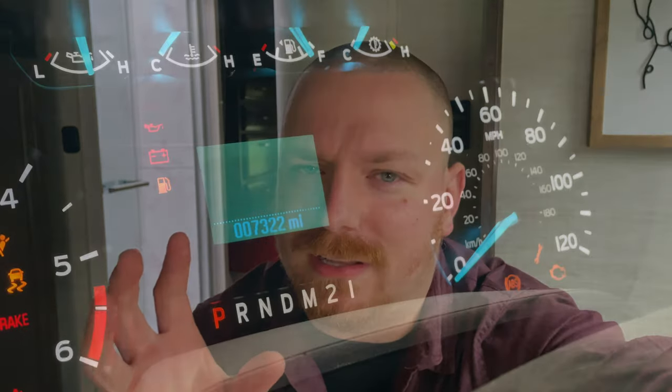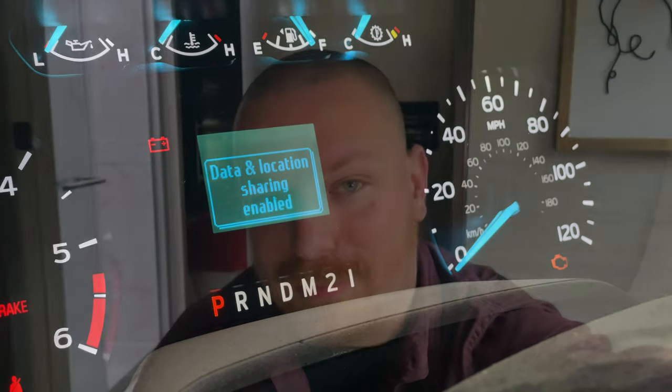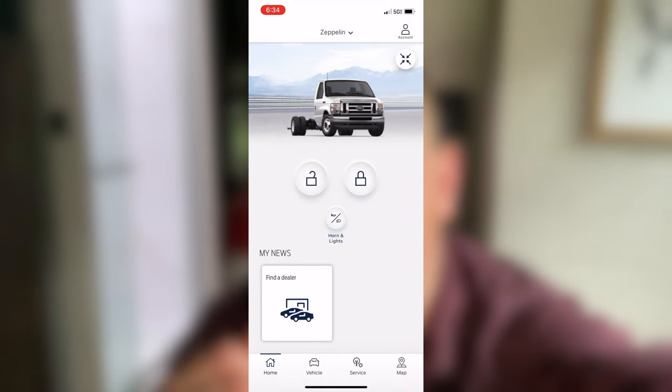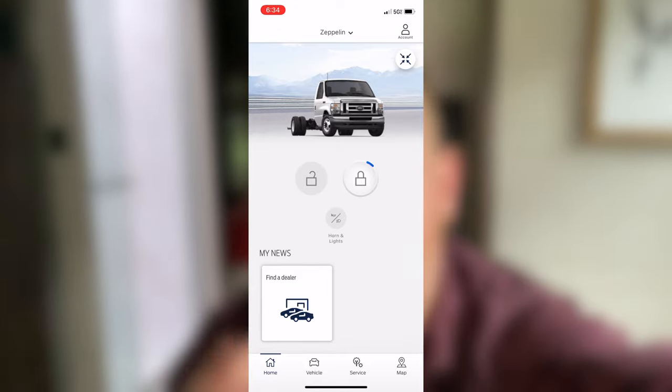Something I found interesting was the fact that built into this Ford Econoline E450 chassis is something called Ford Pass. I saw it in a forum and I googled it. It came up and said every Ford vehicle produced after — I think it was 2020 — is going to have Ford Pass. Every time you start it up on the dash it says 'information sharing enabled.' I thought that was weird, so today I signed into the Ford Pass app, thinking there's probably not too much to this — but there is.